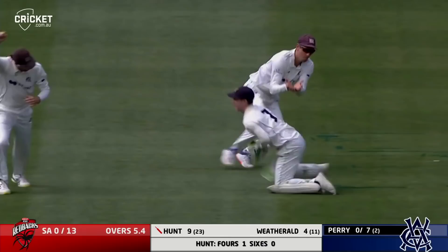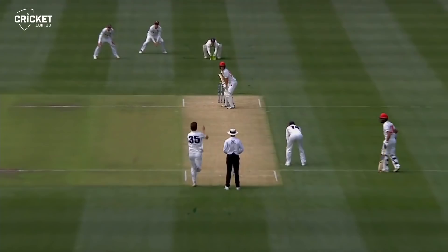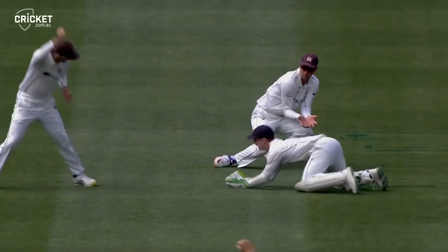He's edged and taken. What a grab — Sam Harper going with the one hand. Henry Hunt, largely untroubled, fended a full ball and he's on his way. Just straightened on him and Harper juggles one and clutches it to the chest. Victoria strike early. Hunt's got to go — one for 13. That was something out of nothing.